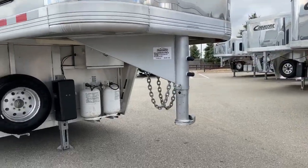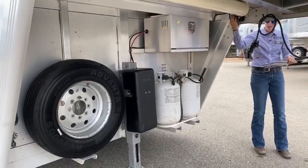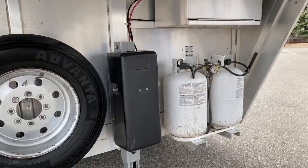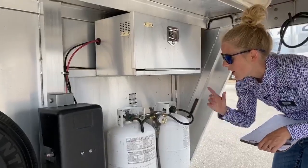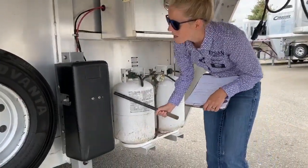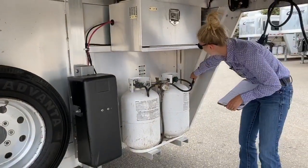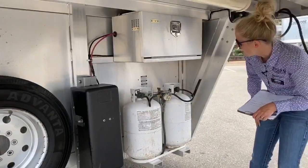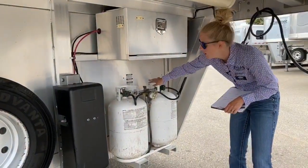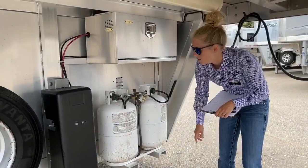On the front of this trailer you'll notice a hydraulic jack, which makes it really easy to hook up by yourself. This is a big trailer at 30 feet on the floor, so you're not going to want to be cranking it manually. If you ever lose power to the trailer, there's an emergency stick you can insert, spin the knob, and pump the trailer up or down. We've also got 30-pound propane bottles on this trailer — great for longer trips and running your furnace on colder nights.